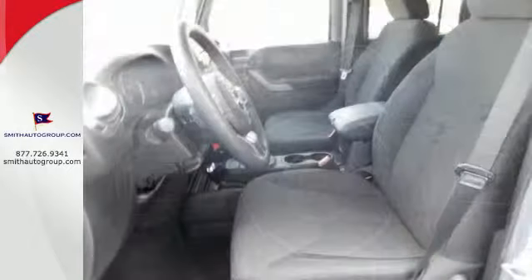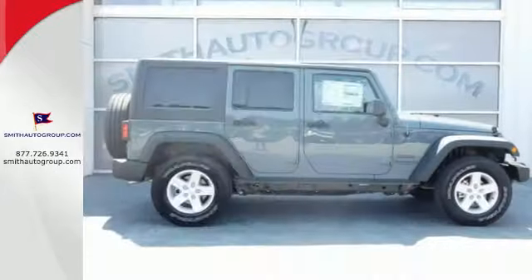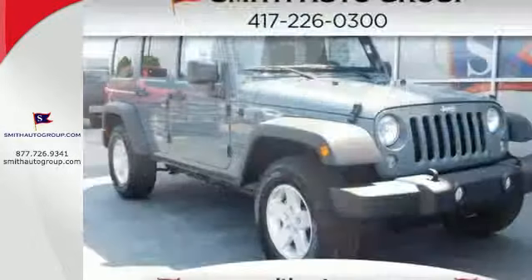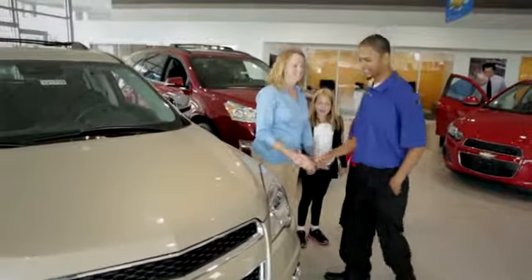Along with a Pentastar V6 engine and four-wheel drive, equip you with the tools you need to reach the summit and forge ahead with confidence and capability. Climb inside and experience the heavy-duty legend. This Wrangler Unlimited is ready for a test drive. Come see why it's better at the border.